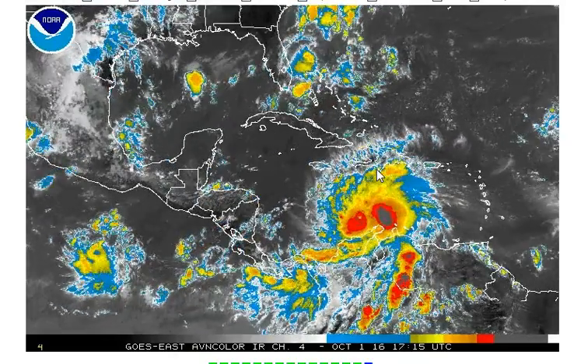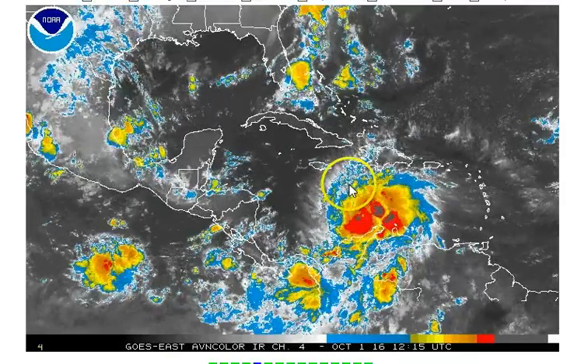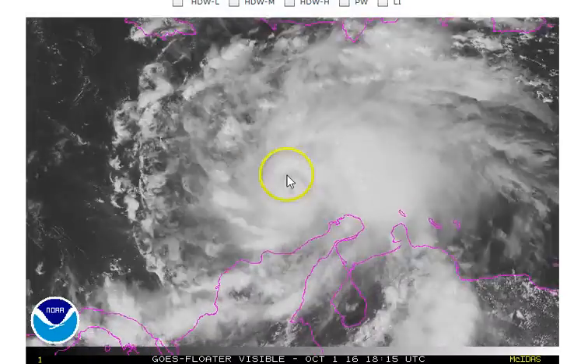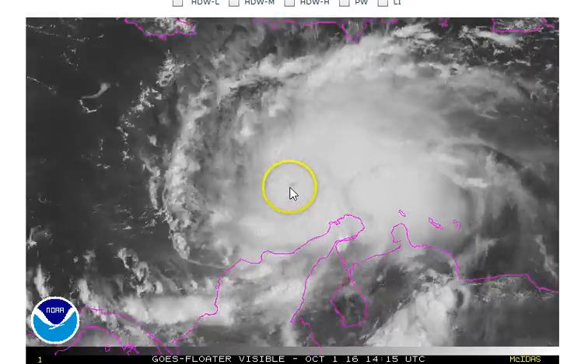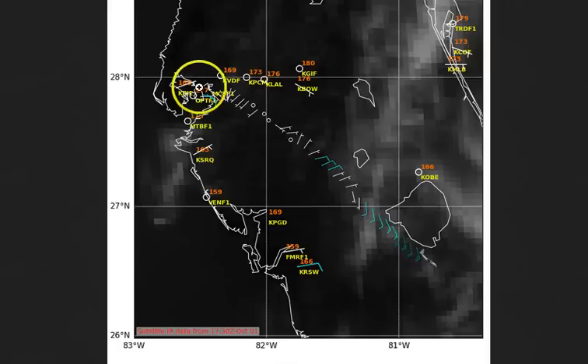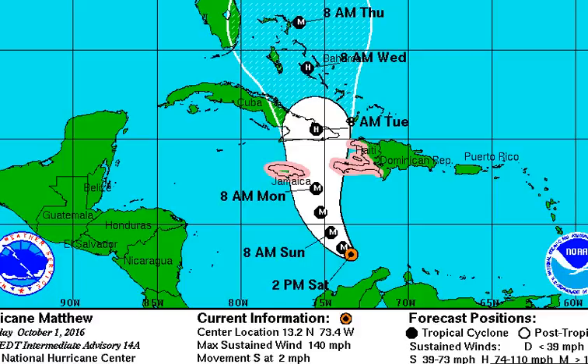We still have a very healthy Category 4 hurricane just north of Colombia, yet to make that northerly turn we're waiting for. The visible satellite still shows a very healthy center of circulation as it continues to meander off to the west-southwest. The Hurricane Hunter aircraft is investigating the storm right now and just found a central low pressure of 944 millibars, representing a very strong hurricane. Another hurricane aircraft just took off from MacDill Air Force Base in Tampa Bay and is heading to investigate the storm as well.